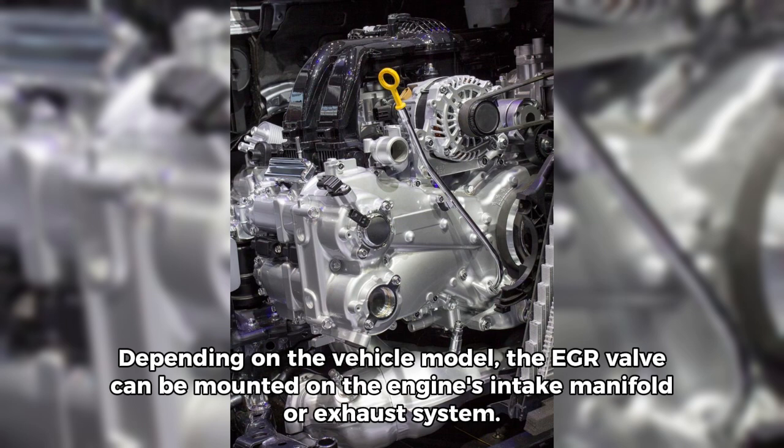Depending on the vehicle model, the EGR valve can be mounted on the engine's intake manifold or exhaust system.